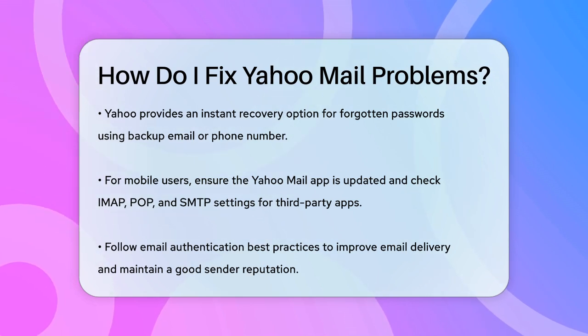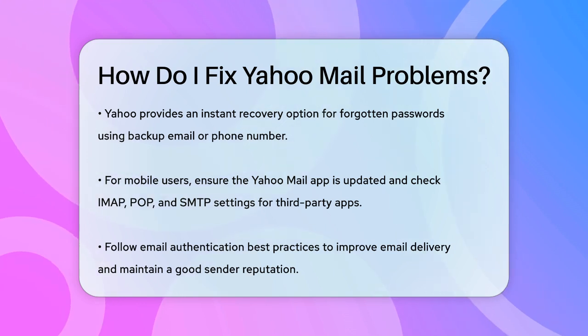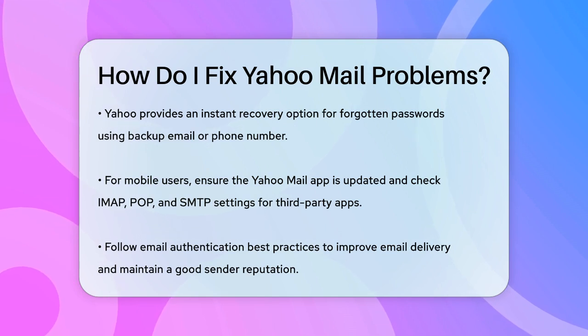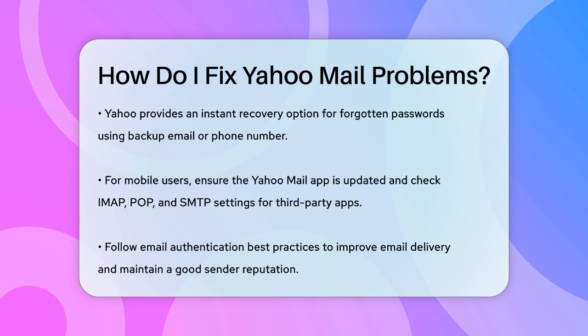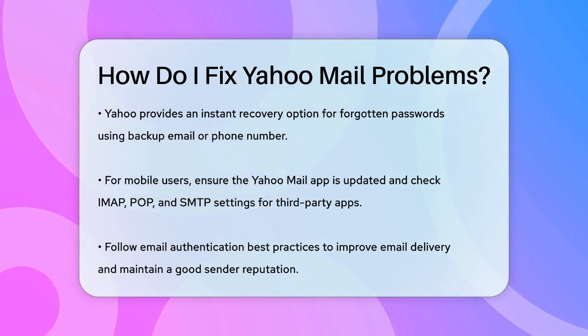Lastly, with the new Inbox Protection rules from Google and Yahoo, make sure you're following best practices for email authentication, keeping spam rates low, and making it easy for recipients to unsubscribe. This will help ensure your emails are delivered smoothly and maintain a good sender reputation.